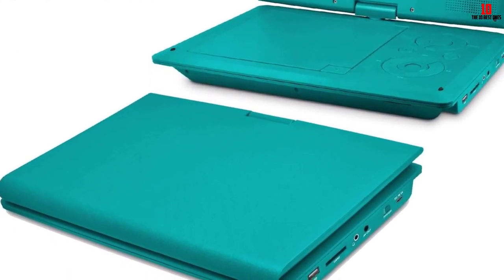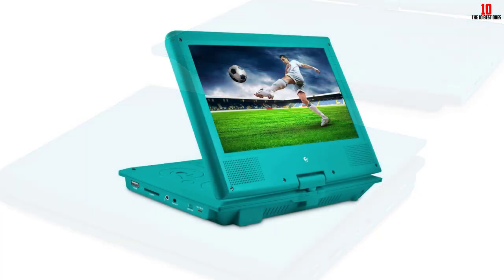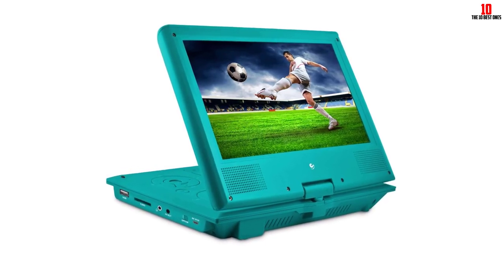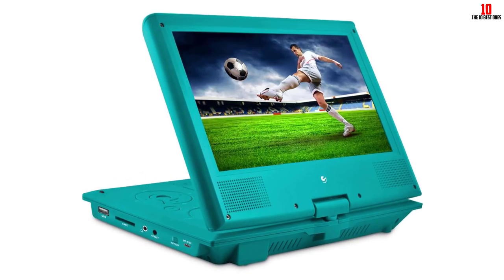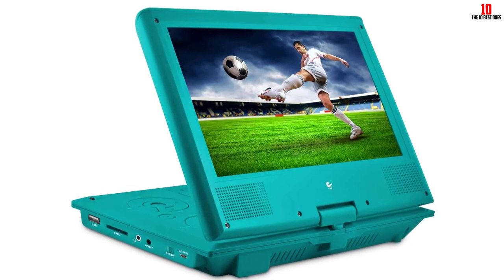Video output is unbalanced at 1 VPP, 75 Ohm. Audio output is 1.4 VRMS, 10K Ohm. Audio S/N is 80 decibels. DC 9 to 12V is the source of power. Temperature range is 32 to 104 degrees Fahrenheit. The portable DVD player comes with an AC/DC adapter, a carrying bag, headphones, and a user manual.